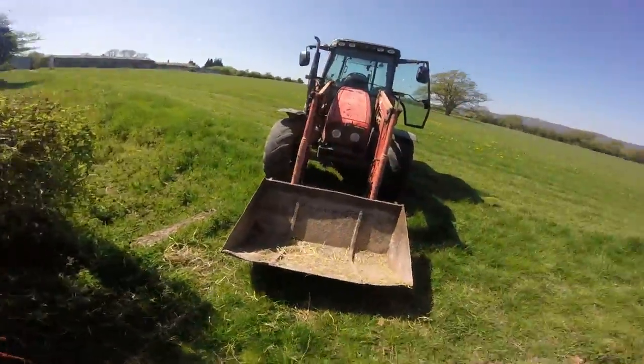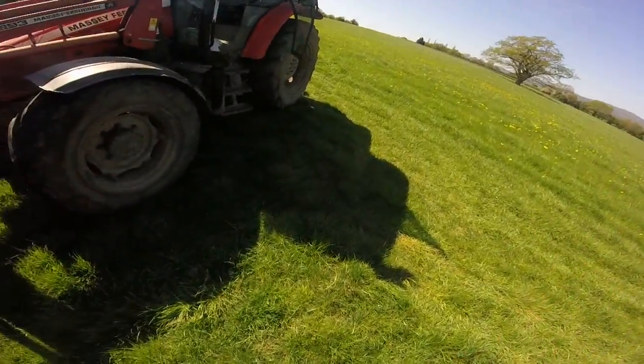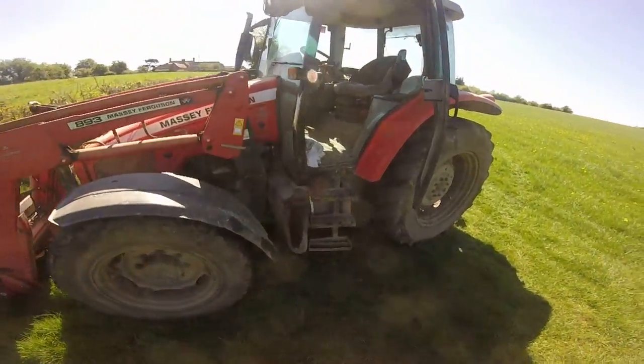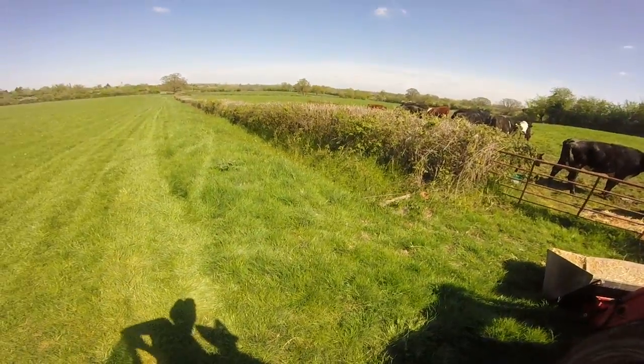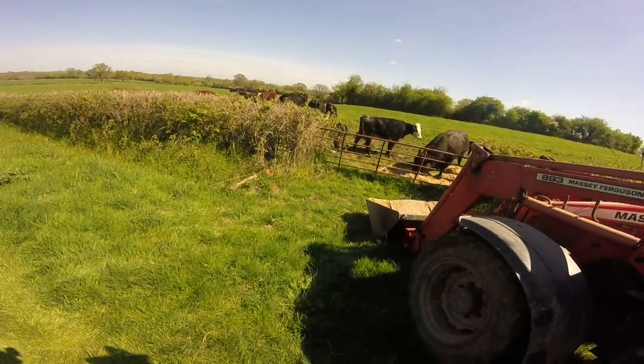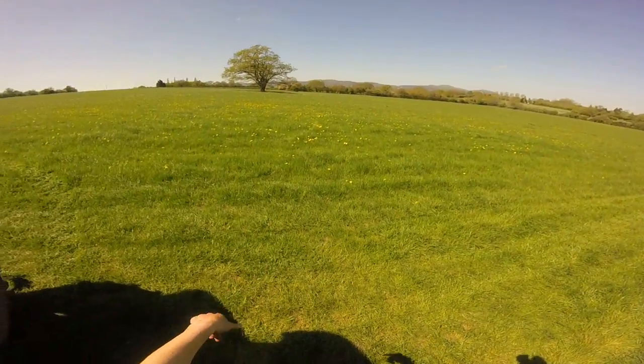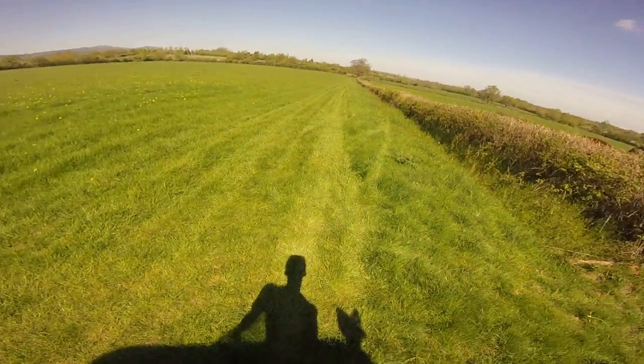We have this field for hay. There's a couple of fields over there and that way. And that one at the bottom, we have that for hay. Yeah, this field I think is 20 acres, I think. It's quite big.